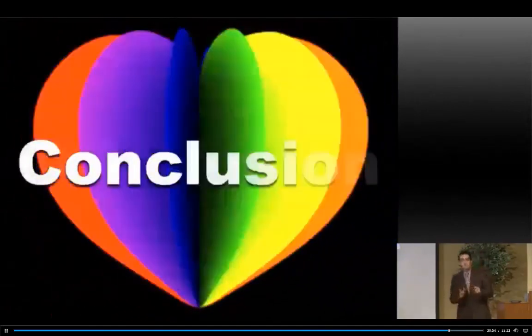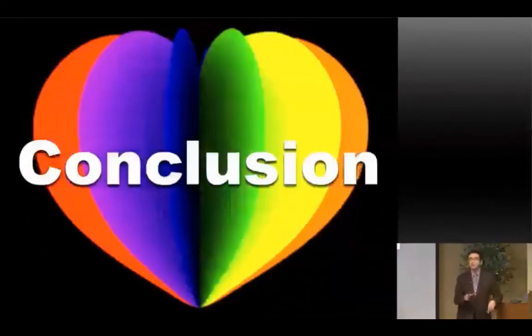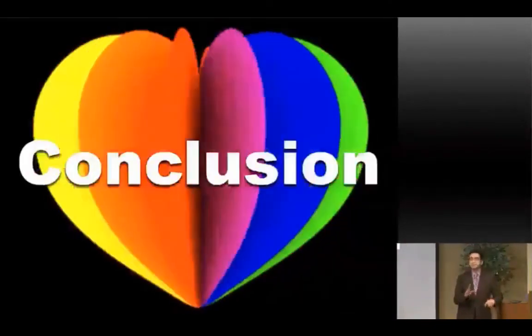I'm going to stop right there. I have a couple of conclusion slides — I think we're over time, so we can talk over lunch if you have any questions. Does anyone have any questions?